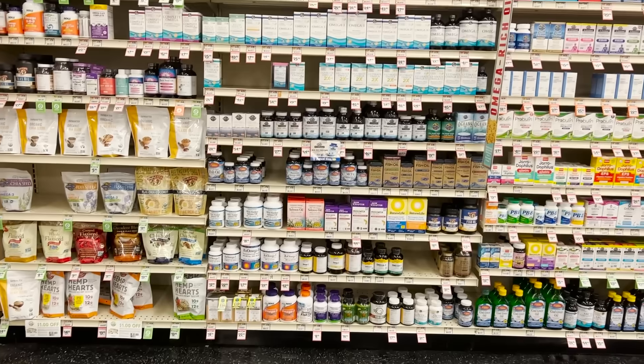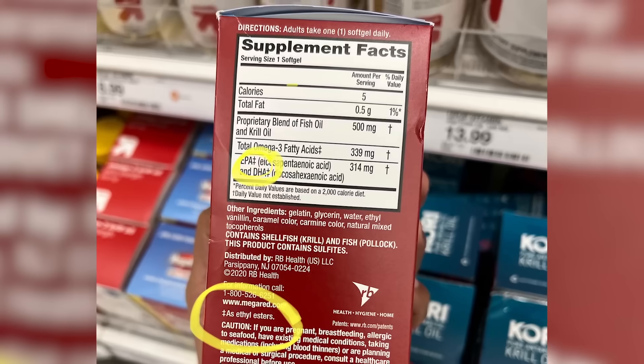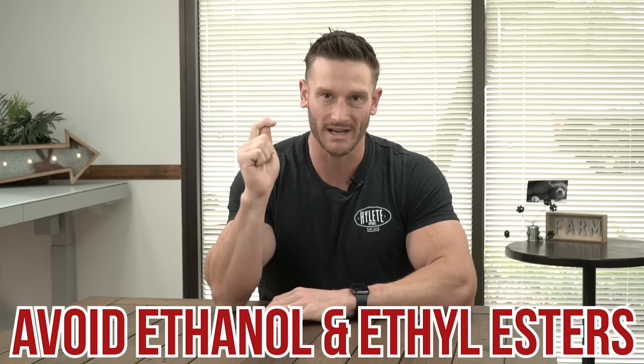The first thing I want to address is the oxidation piece. People will rain on the omega-3 parade all the time, saying if you leave your omega-3 pills out they'll go bad, go rancid, and become poison. In some ways that is true, in some ways not. When you look at a label of an omega-3 soft gel, check whether it is an ethyl ester form — it will say ethyl esterized soft gel or something similar, or you'll see the words ethanol or ethyl ester. I would highly recommend avoiding those.